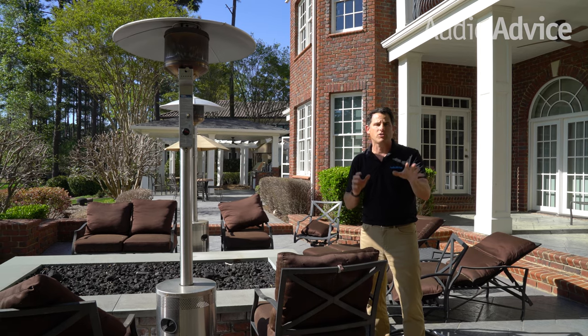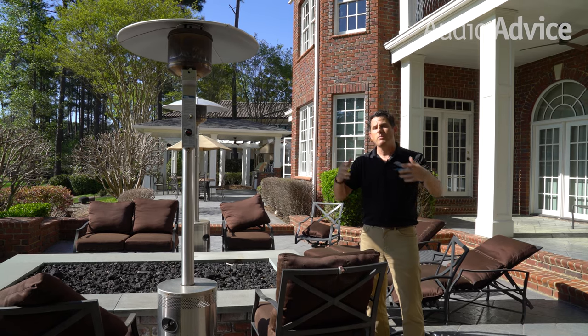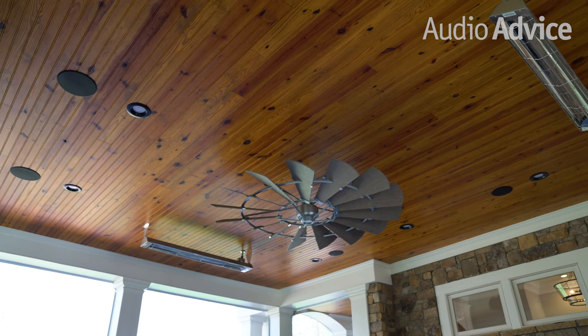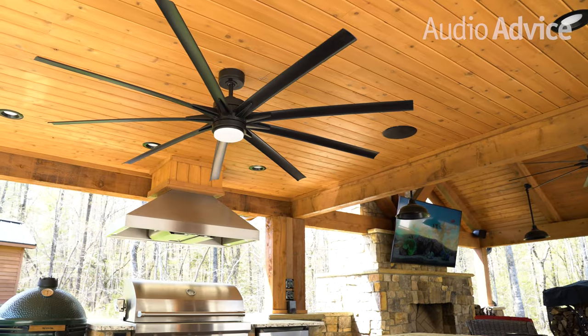The first type I want to talk about are traditional in-ceiling speakers that you would see inside a home, but they make marine versions that go on porches year-round with no problem. It's a great solution for smaller to mid-sized porches. You put them in — you can do white or black most of the time — and we do lots of those here at Audio Advice.